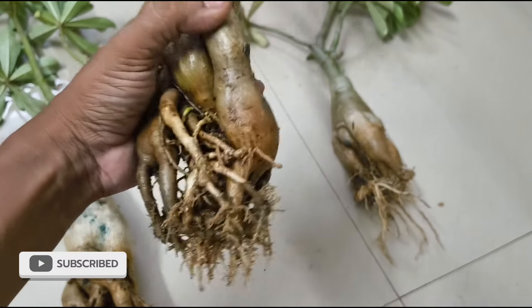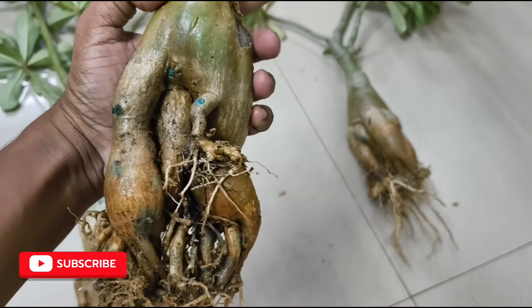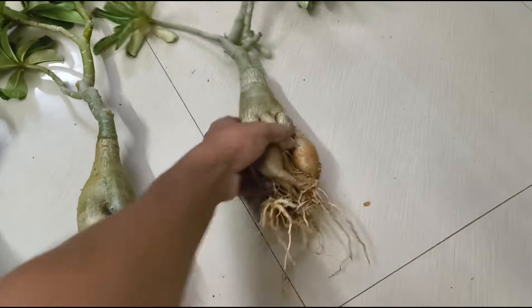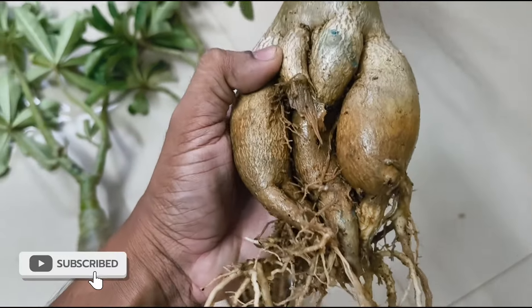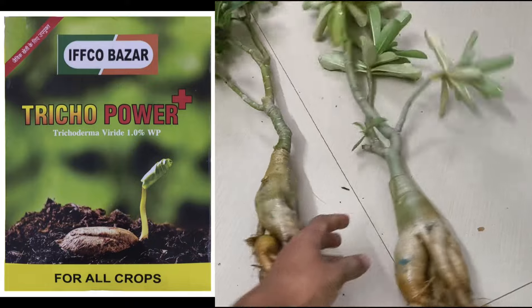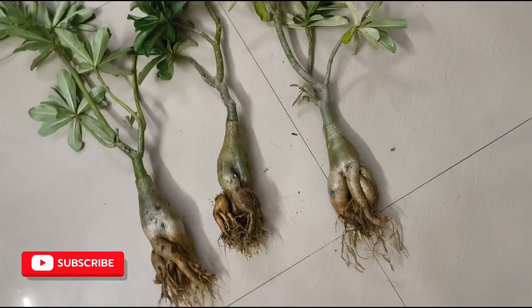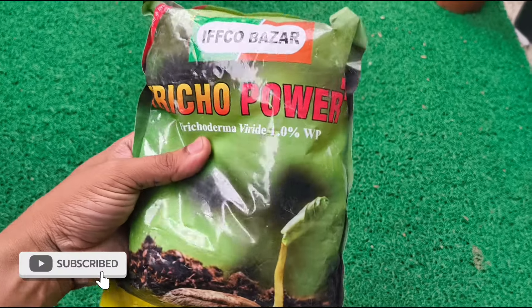We have chemical fungicides. This is Trichoderma, Pseudomonas, and Jaiwa Fungus. This is the Potmix. This is the root of the fungus.